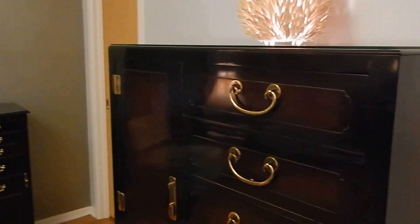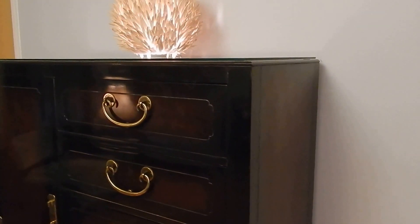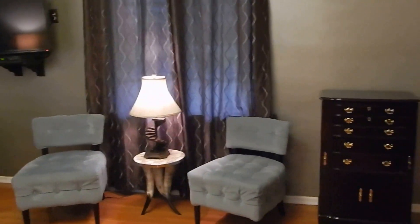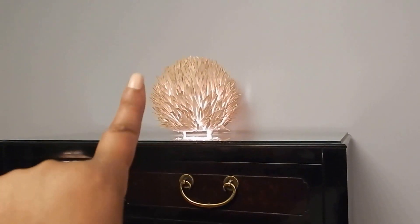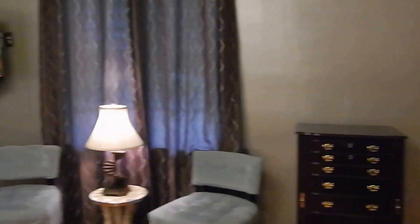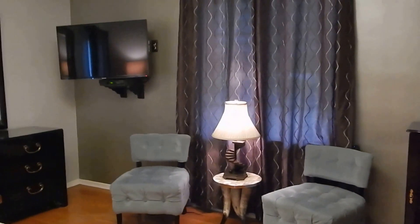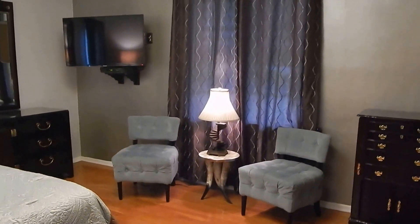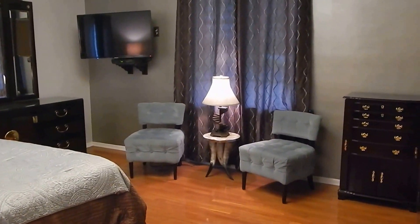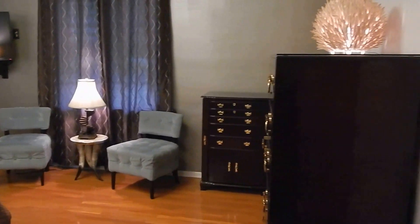I don't think I left anything out, guys. If I did, comment below and I'll be happy to answer. It looks a little plain over here — I want one more picture right here and another picture over there. I'm just looking for something nice and soft that blends with the room and keeps with my calming theme. And yeah guys, this is it — one more pan around the room.